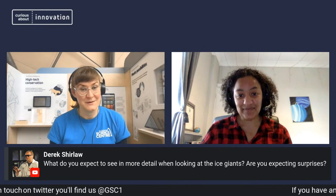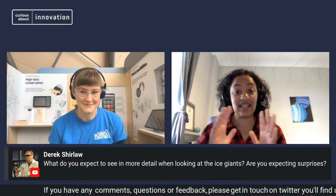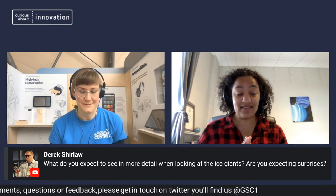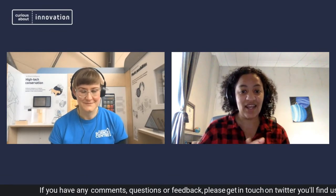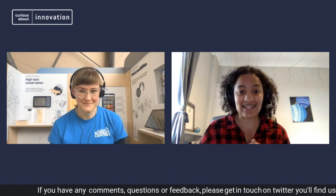Derek asks: what do you expect to see in more detail when looking at the ice giants, and are you expecting any surprises? To be honest, we're going to be looking at them kind of for the first time — seeing them globally in mid-infrared wavelengths. All of the science that comes in is going to answer a lot of our questions. My research looks at how Uranus and Neptune change as they spin, but we don't know what causes that because we have no pictures in these mid-infrared wavelengths. When we get images that also give us spectral information, we'll be able to say this change as it's spinning is because of this specific storm we can see. It's going to be really exciting to understand why Uranus and Neptune are so different.